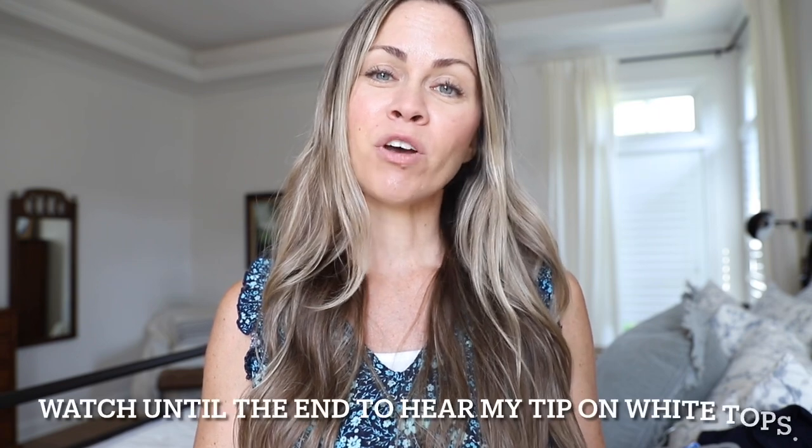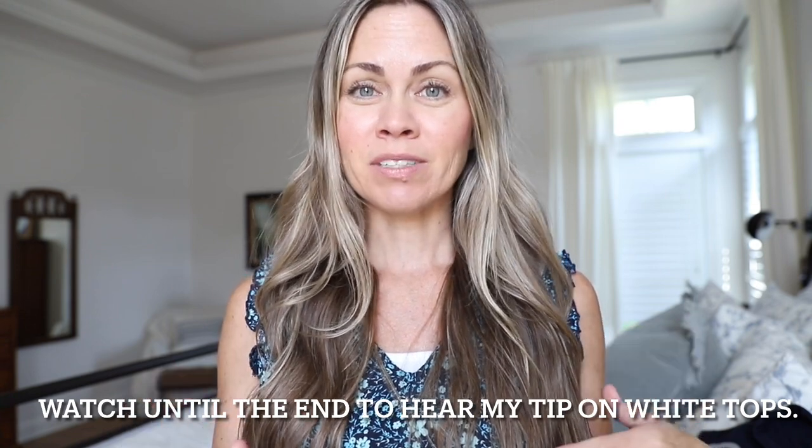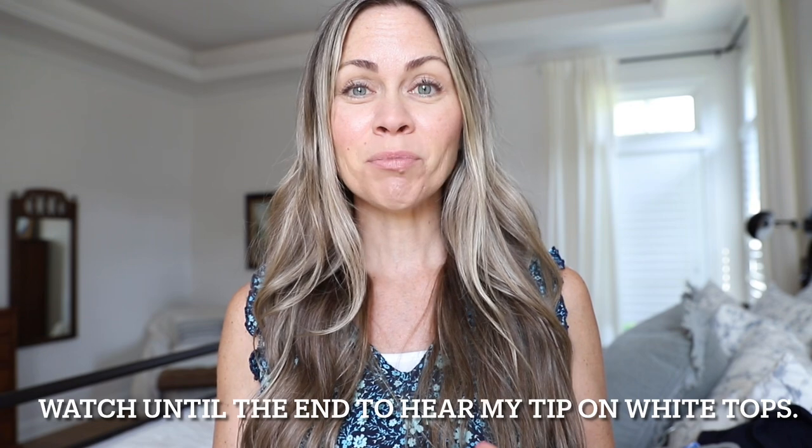That is all for today. I hope you enjoyed a look at some of my favorite summer wardrobe staples and found something that would work for you. I will try to link most of the items down in the description box below, and I'll also link to some of my other capsule wardrobe posts on my blog. Please leave a comment and give me a thumbs up. Let me know if you have favorite wardrobe staples for the summer — I know a lot of people love blazers and layering pieces because even though it's hot outside, the air conditioning inside makes you chilly. Subscribe, give me a thumbs up, and we'll see you next time. Bye!